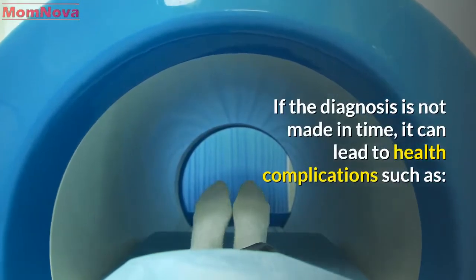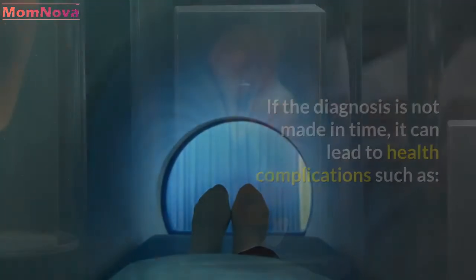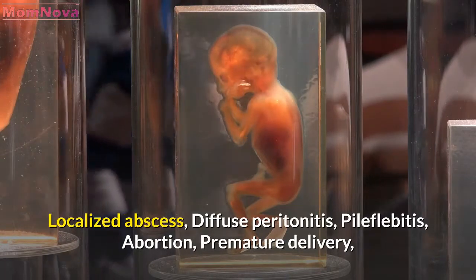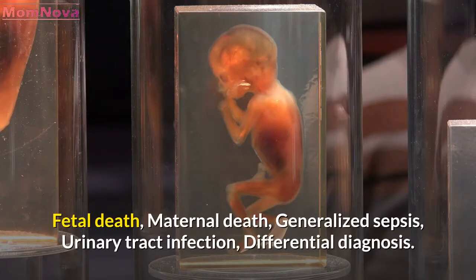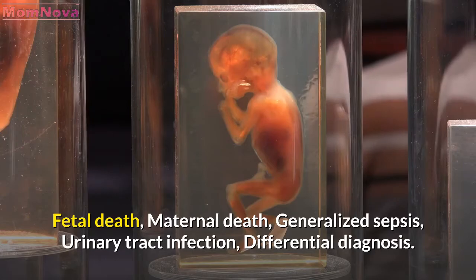If the diagnosis is not made in time, it can lead to health complications such as localized abscess, diffuse peritonitis, pilephlebitis, abortion, premature delivery, fetal death, maternal death, generalized sepsis, urinary tract infection, and differential diagnosis considerations.